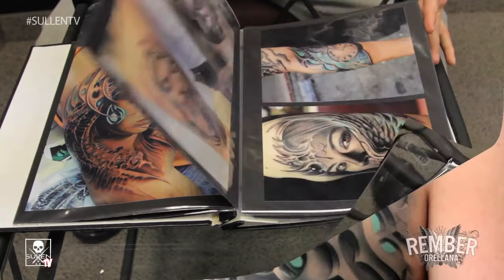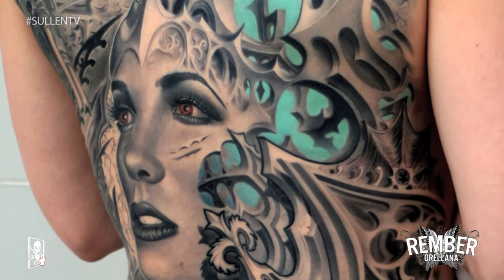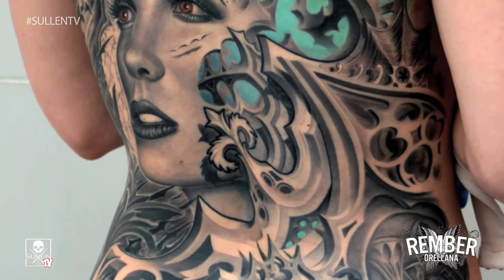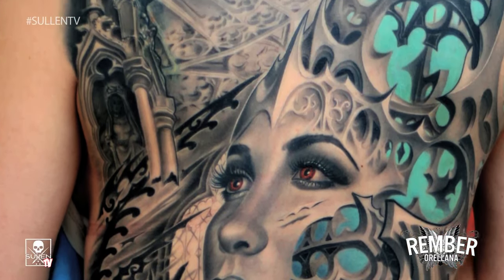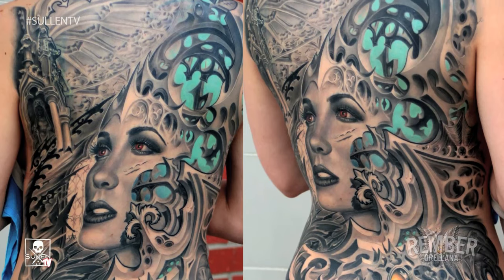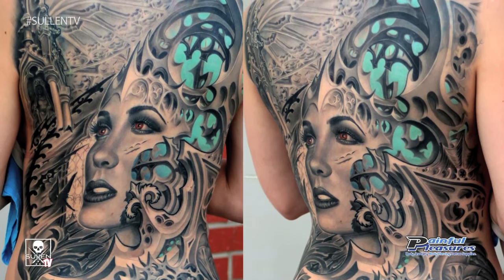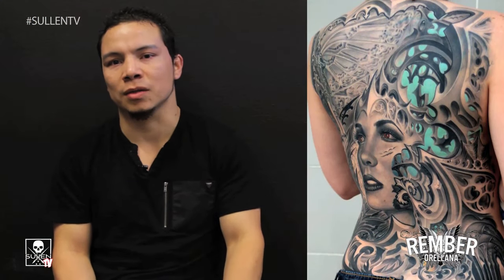Three of my favorite tattoos that I've done — the first will be a back piece I did with one of my clients. I like that piece a lot because it has a lot of the elements I really like, and I spent a lot of time on the composition as far as making it flow. It's one of the pieces that got me a lot of exposure. My client was really good at being able to travel with me — we took that piece to different shows and it really helped me make good connections.